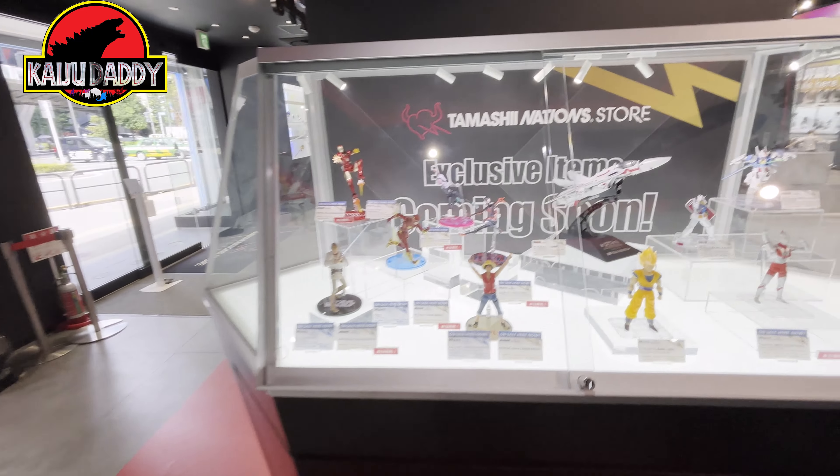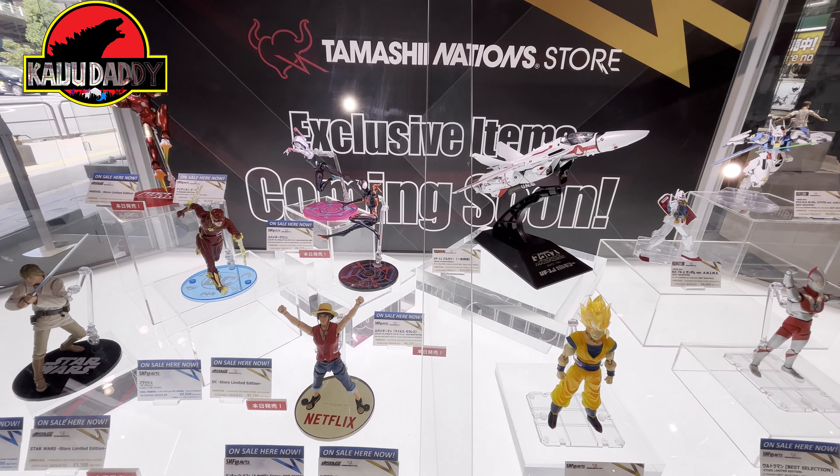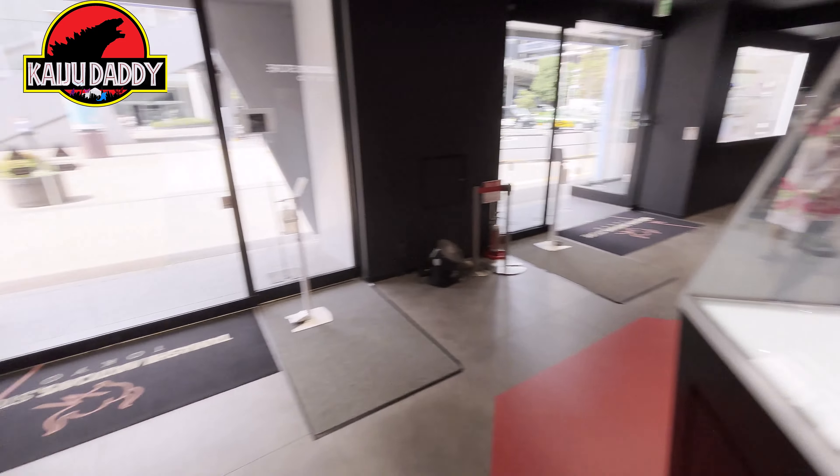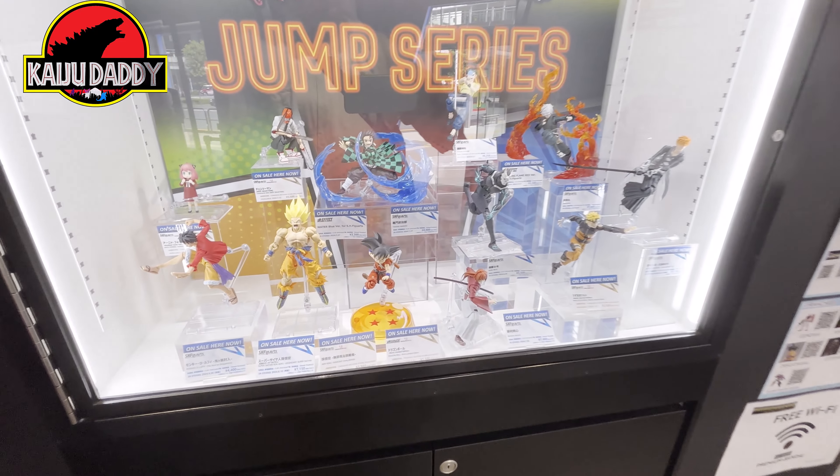Not happy about that because I really do want that particular Godzilla. Here's some more pieces — some of the exclusives they'll have in the store. I don't know about that Luke Skywalker — that's already available.